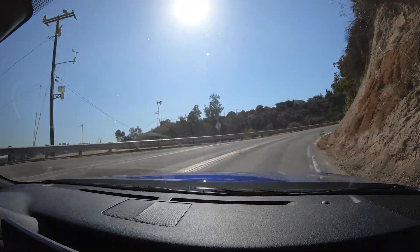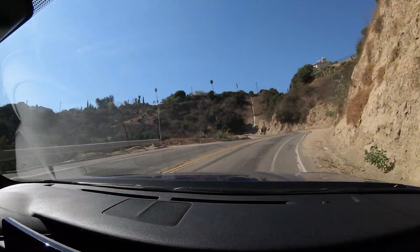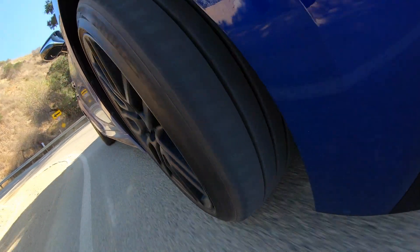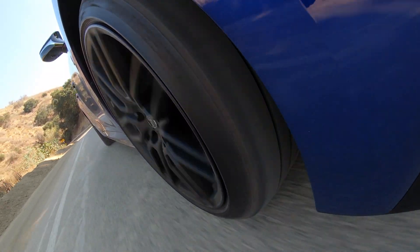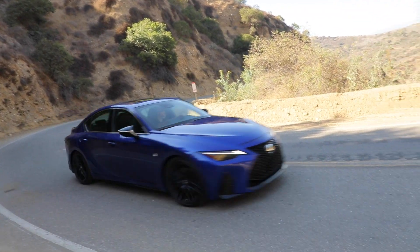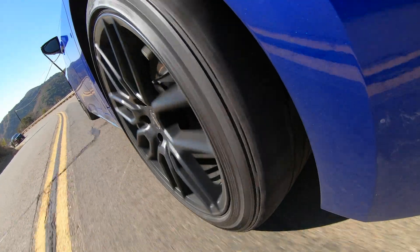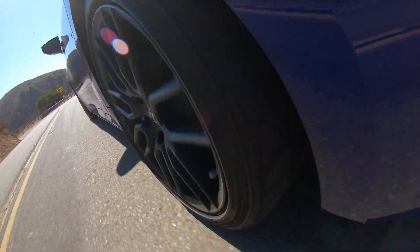On the upsides for the IS, however, is definitely the way this thing handles a winding road. I mentioned that adaptive suspension a little while ago, but it really does pay dividends in the IS. Even in the most aggressive Sport Sharp Plus mode, it handles bumps and broken pavement really well, even with these 19-inch wheels and their very thin tires.